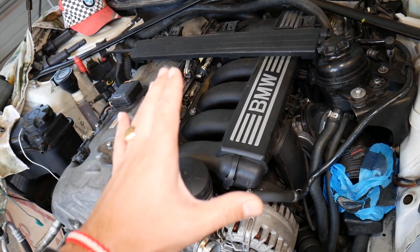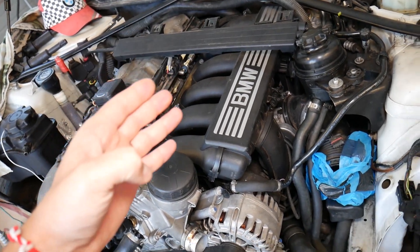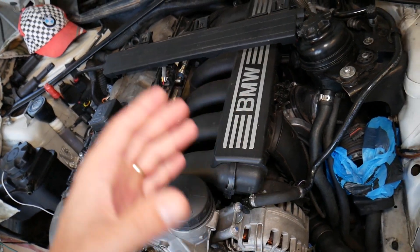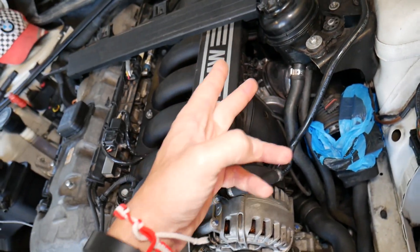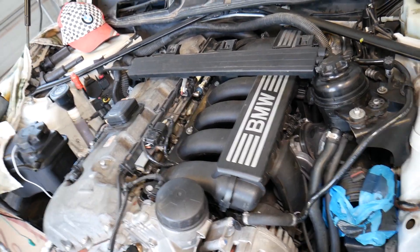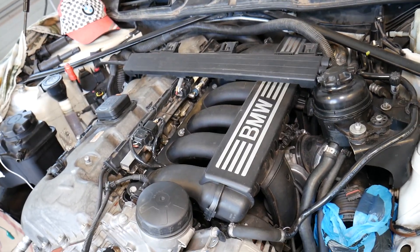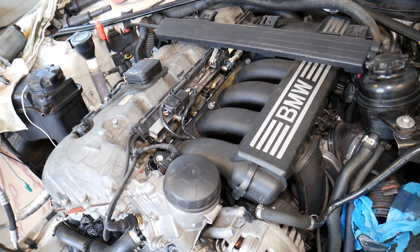A vacuum leak can cause misfire — it's extra air the engine gets that it didn't account for, because it entered after the mass airflow sensor. The engine has no way to calculate that extra air. Causes include a leaking gasket, cracked intake boots, or a broken hose somewhere. We have a dedicated video covering everything about vacuum leaks on BMW — check the link in the description.